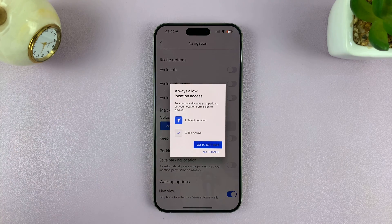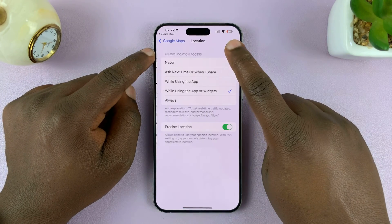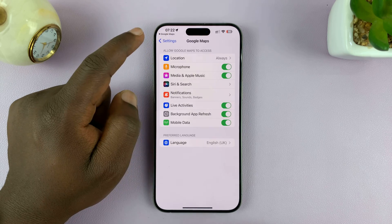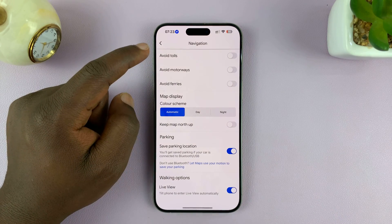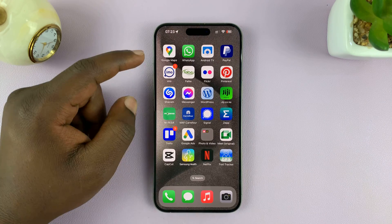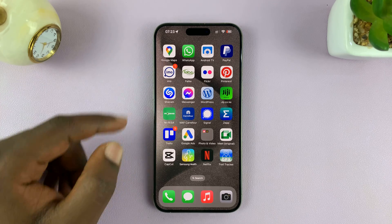You'll need Google Maps to constantly have your location information, so it may prompt you to go into Settings and under Location, select Always. That means Google Maps will always have your location, even when running in the background, so that whenever you park your car and have this option enabled, your phone will automatically save your parking location without you having to do it manually.